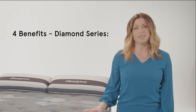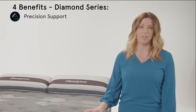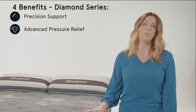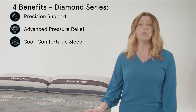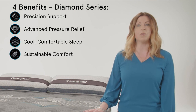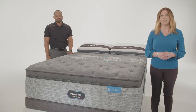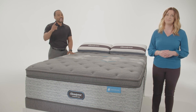So let's recap the four benefits of the Harmony Luxe Diamond Series: precision support from the T2 pocketed coil technology, advanced pressure relief from the Surface Touch Gel Memory Foam and RightTemp Wave Foam, cool comfortable sleep from the Micro Diamond Memory Foam and Infinicool Luxe technology, and sustainable comfort from the Sequel fabric in the top panel. We're so excited about the Beautyrest Harmony Luxe collection and we know your customers will be too. Thanks for your support, and Happy Sailing!